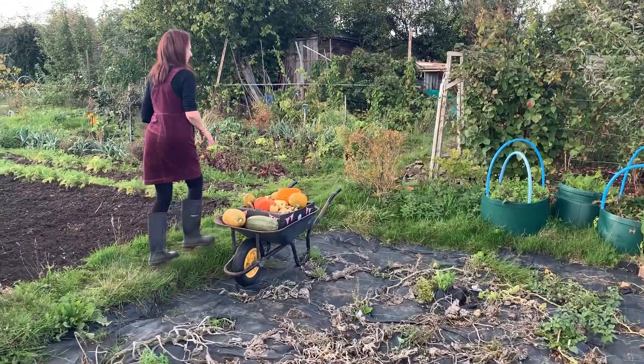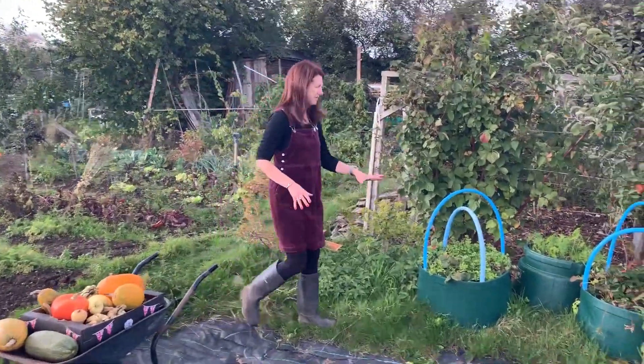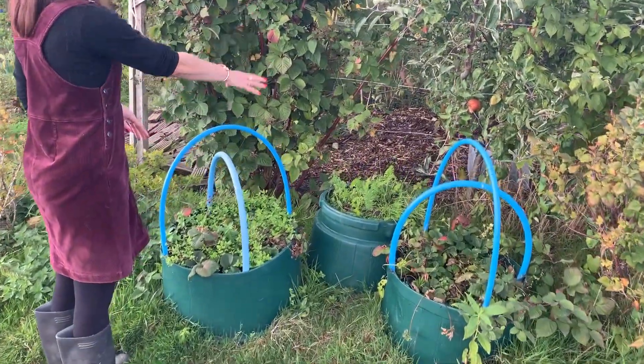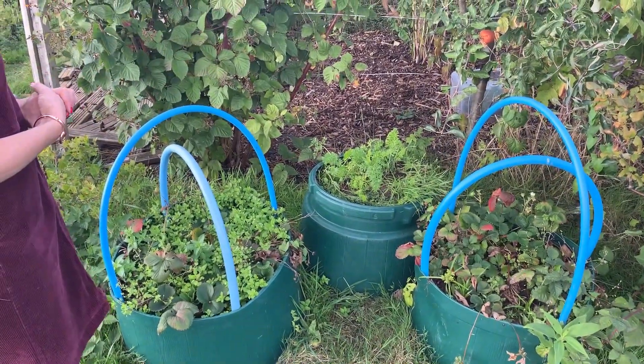Moving up, these are my strawberries - they're very untidy now so I need to tidy those up. I've got some carrots in there; I did pull a few the other day but they're nearly finished as well.